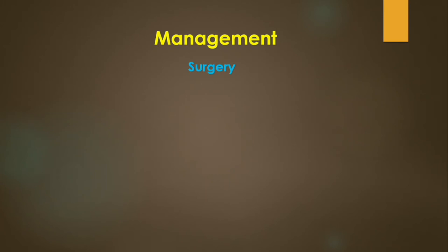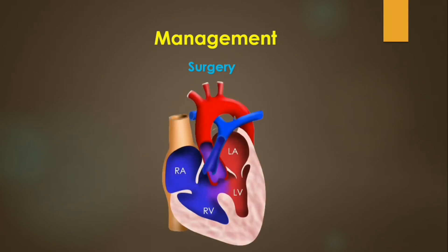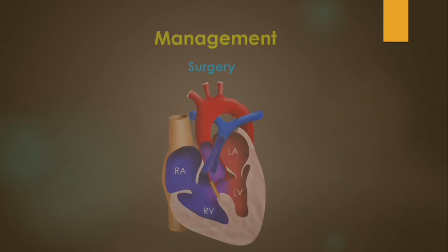Surgery involves closure of the VSD with a synthetic Dacron patch and augmentation of the pulmonary outflow tract obstruction. Hit like if you like this video.